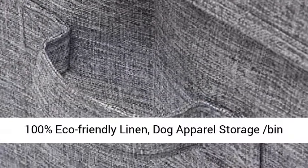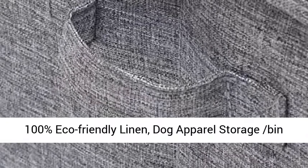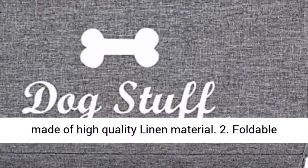Material: 100% eco-friendly linen. This dog apparel storage bin is made of high-quality linen material.